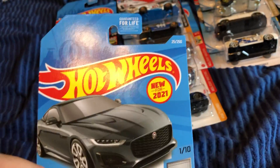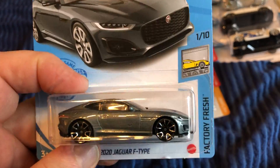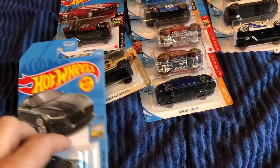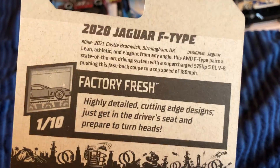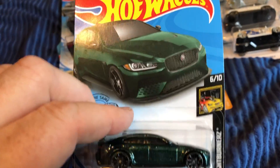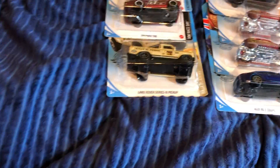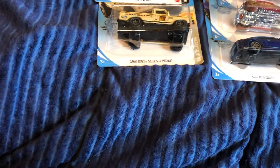The Jaguar F-Type, new for 2021, with Trap-5 wheels. And here's the Jaguar XE SV Project Eight — I think this is an alternate color.